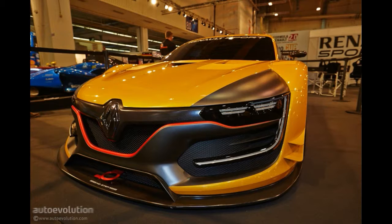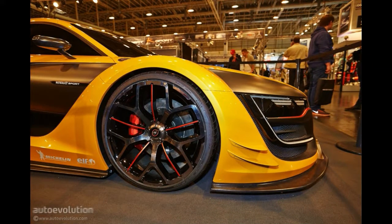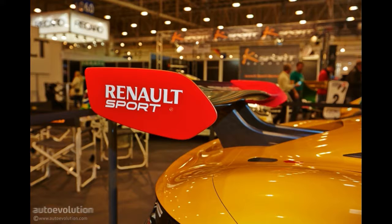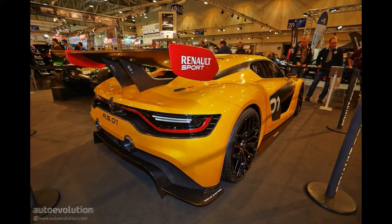The RS01 is like every childhood dream with Renault badges — it sits low to the ground, has massive carbon fiber aero elements, and looks like nothing else currently on the road. For the 2015 racing series, Renault Sport has developed yet another machine, but make no mistake: the RS01 has nothing in common with the beefed-up Megane and Clio RS hatches.